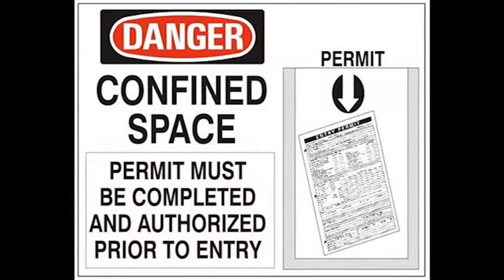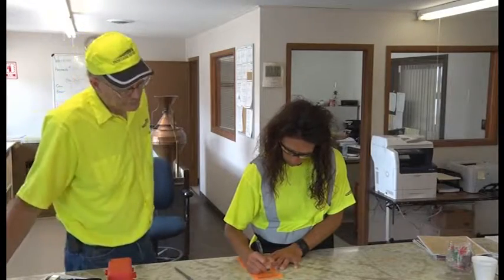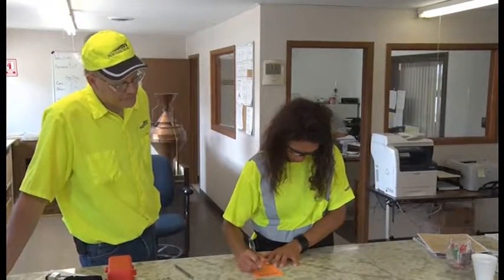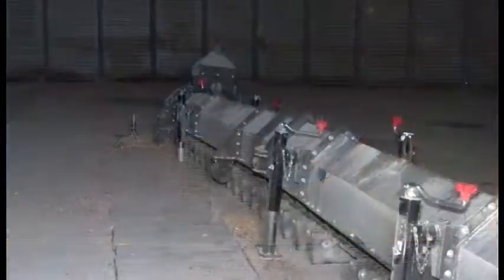Before entering a grain bin, a confined space permit is required. Along with a confined space permit, there needs to be a separate lockout-tagout permit filled out for the reclaim or auger, a separate lockout-tagout permit for the incoming flow of grain, and a separate lockout-tagout permit for the sweep auger if the bin is equipped with one.